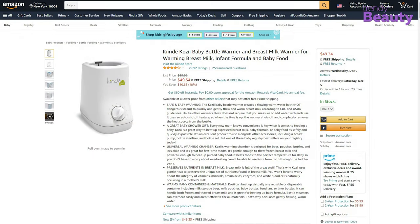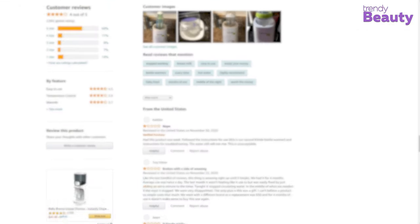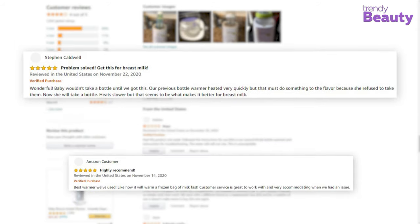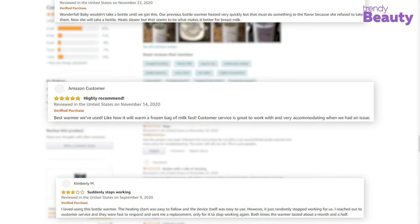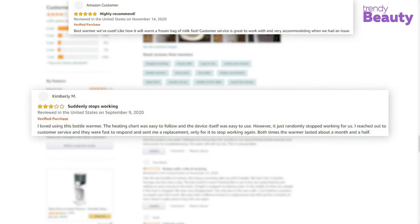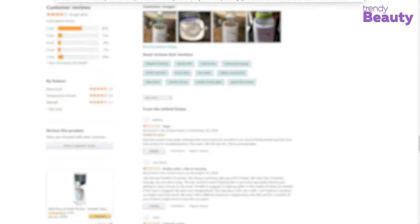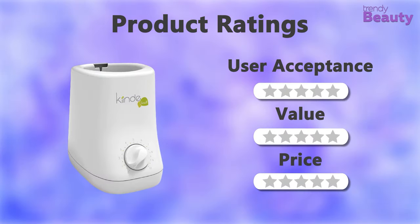It's available on Amazon with a good number of positive reviews and ratings. After going through the reviews on Amazon, we found that users find this product quite convenient, as it works with any bottle brand or breast milk bag and it warms milk without leaving any hot spots, but some of them said the product breaks after some time. Let's check out the ratings for this bottle warmer.